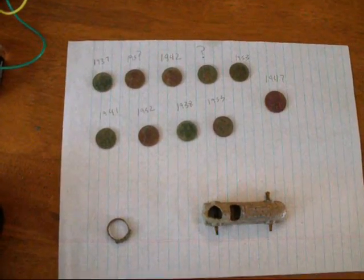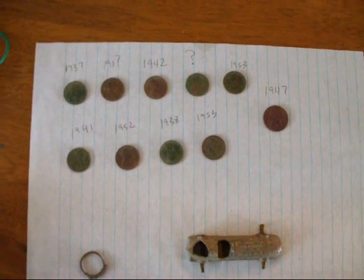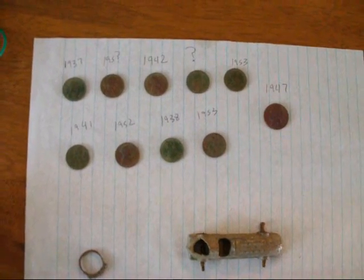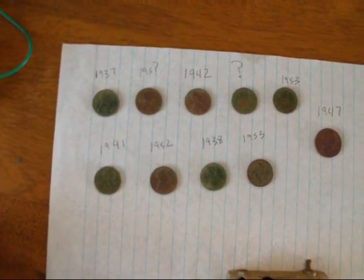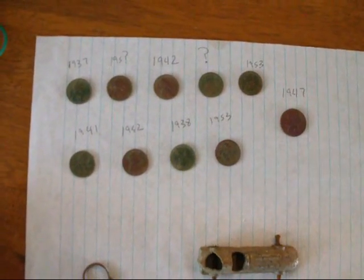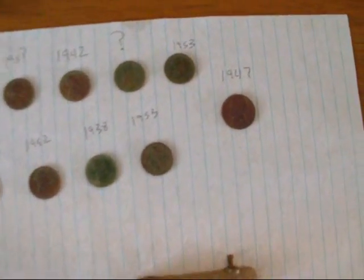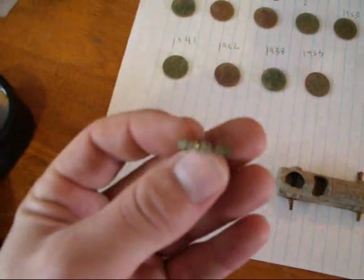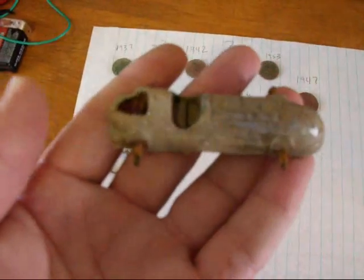We're here at the wrap up now. Here are the finds from the first hunt at my friend's neighbor's house. Didn't film any holes there, but I did end up finding 10 wheat pennies and no silver, which surprised me. I got a 37, a 50-something, a 42, a dateless, a 53, a 41, a 52, a 38, a 53, and a 47 nickel. Also got an antique bling copper ring.